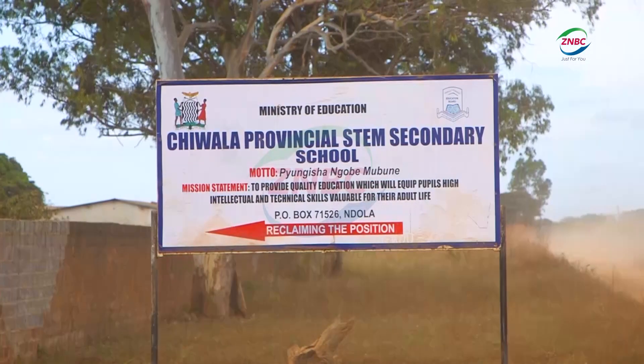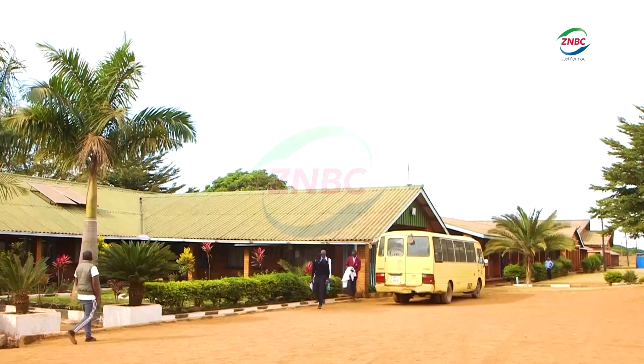Ministry of Education Director of the National Science Centre, Professor Benson Banda, says the innovation not only promotes environmental sustainability but also opens up employment opportunities for the young inventors. In order for us to save the environment, unlike seeing waste going everywhere, we can now start cleaning the environment by making new products which can be used in the country.